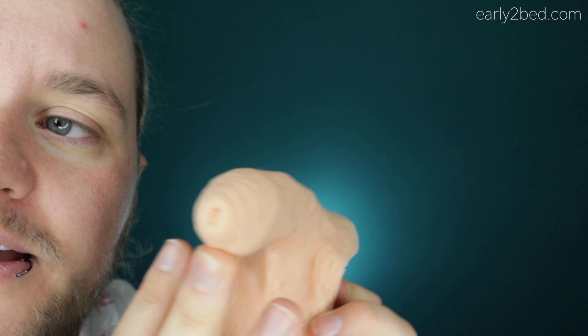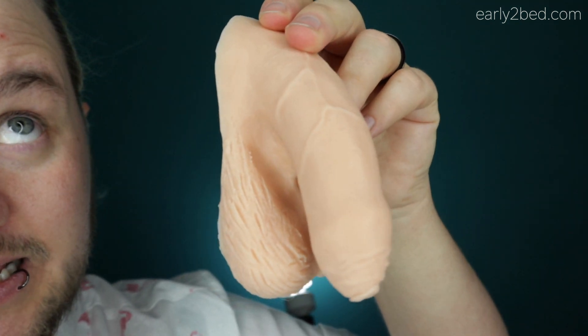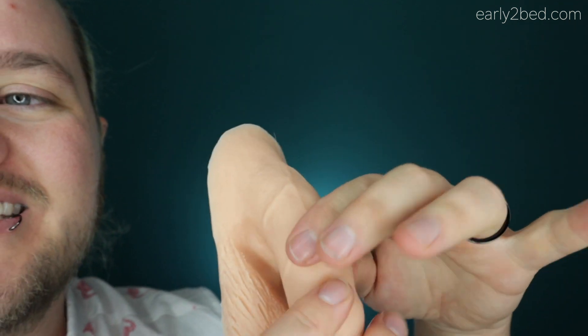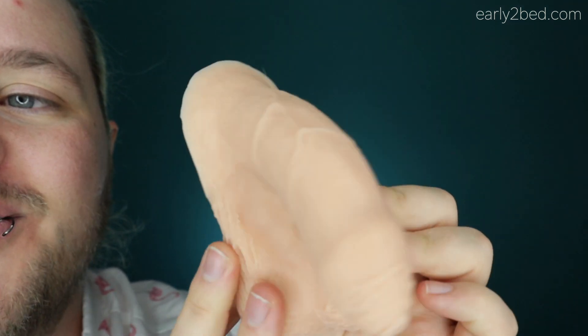I appreciate that it's uncut, and I'm just a fan of it — it just feels really good. The one thing I will say that's kind of a negative for $55 is I wish it was cheaper. This is supposed to be a soft packer, but it's not super soft — it's actually a little bit hard. Let me show you what it looks like in some underwear.